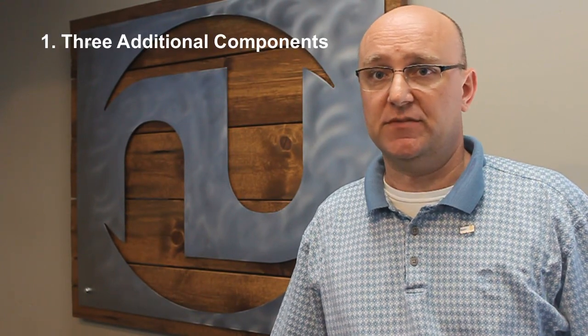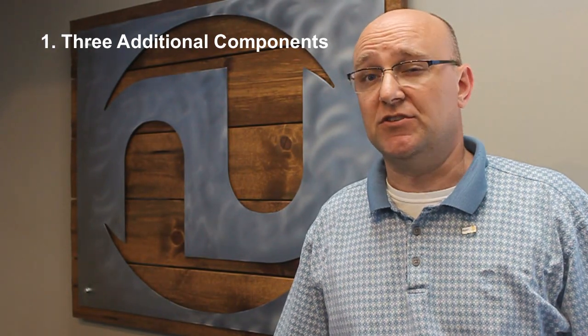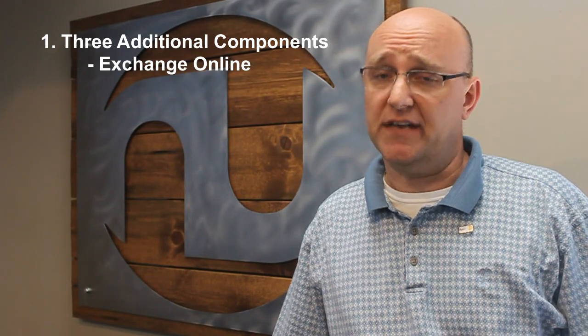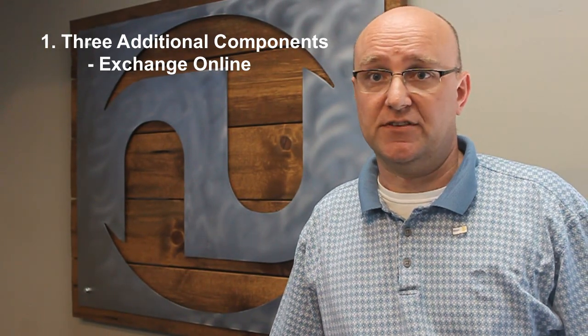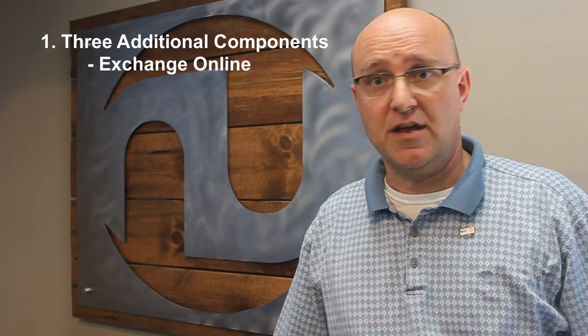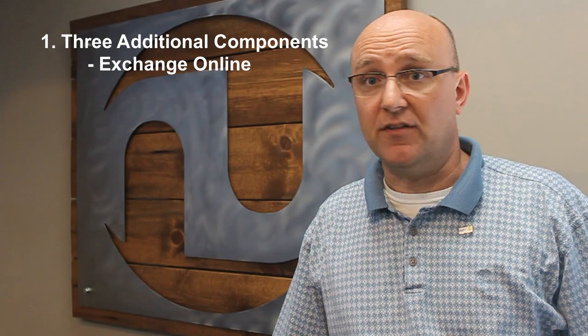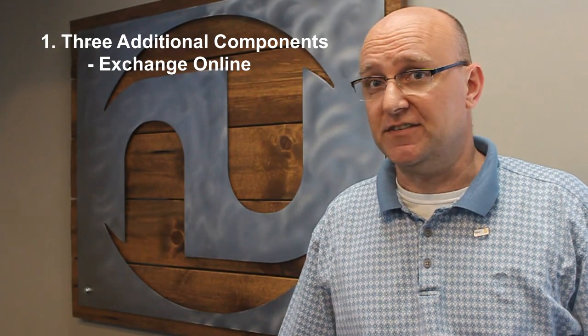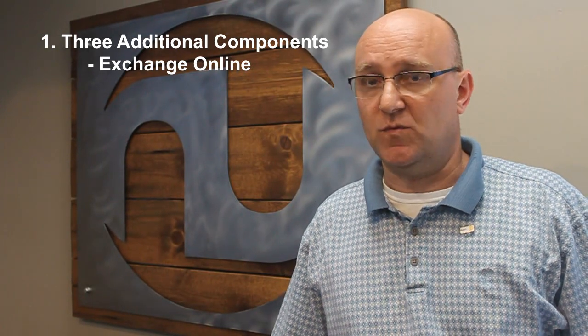The key benefits we've seen in the marketplace is not only are you getting the apps that you know and love, but Microsoft has added three components to Office 365 that have proven really valuable. Number one, it includes Exchange Online for most licensing types. What that means is the mail server is a hosted cloud service, so you no longer need to own a server, maintain a server, refresh a server, or add more drives. It also comes with very large mailbox sizes as a service, whereas a lot of companies have struggled to limit their mailbox sizes on their server.